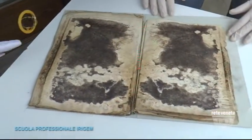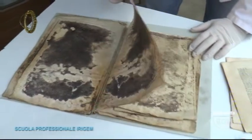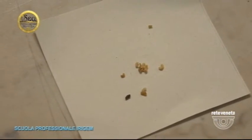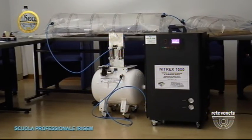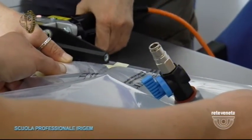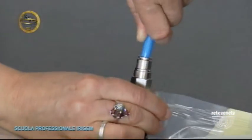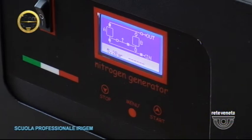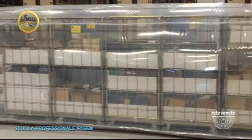The disinfezione treatment is not carried out by the restauratore but by specialized firms because it is done in autoclave. In the case where tarli are present, one speaks not of disinfezione but of disinfestazione, and in this case the allievi di Irigem carry out the treatment directly at school. Here at Irigem there is the equipment to perform the trattamento a atmosfera modificata — that is, the trattamento anossico. Oxygen is removed from the air and azoto is introduced to kill not only the adult insect but also the larvae and eggs deposited inside the original.